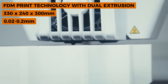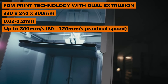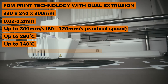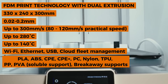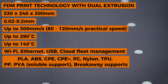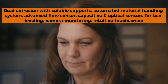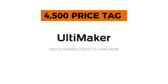Key specs: FDM with dual extrusion, build volume 330×240×300mm, layer resolution 0.02–0.2mm, print speed up to 300mm/s (optimal quality 80–120mm/s), nozzle temp up to 280°C, bed temp up to 140°C. Connectivity: Wi-Fi, Ethernet, USB, and cloud fleet management. Materials: PLA, ABS, CPE, CPE+, PC, Nylon, TPU, PP, PVA soluble support, breakaway supports. Fully enclosed with activated carbon and HEPA filtration.